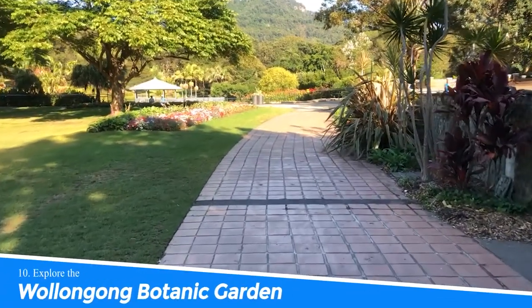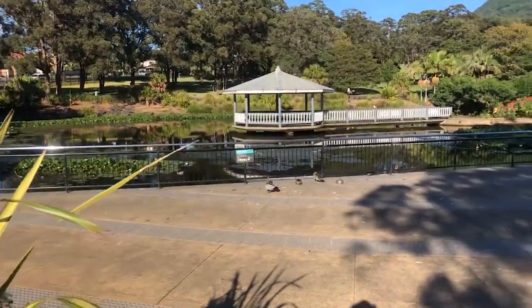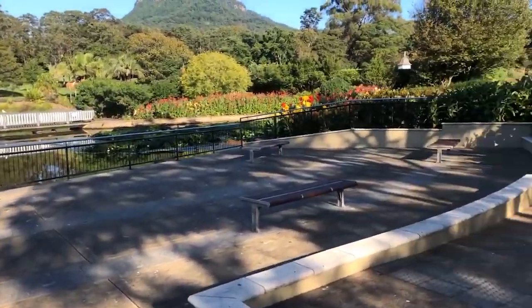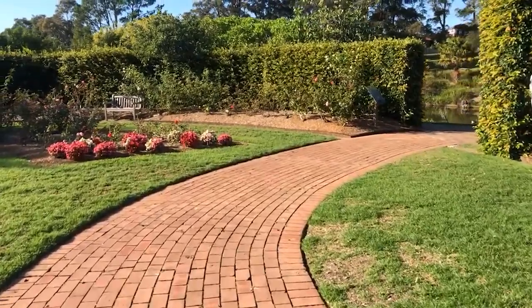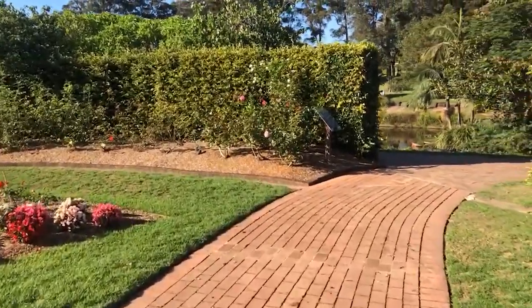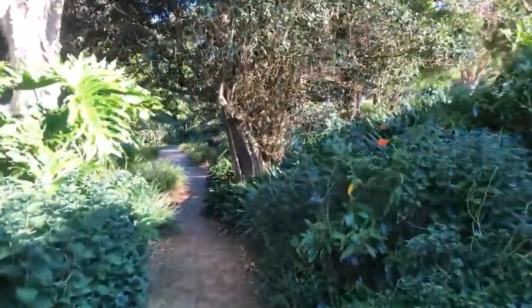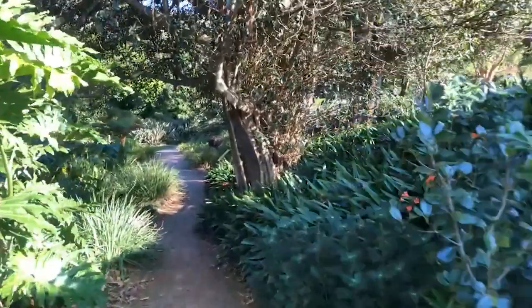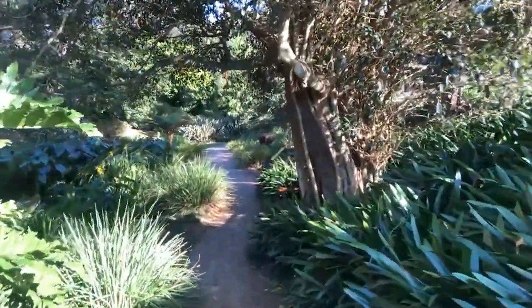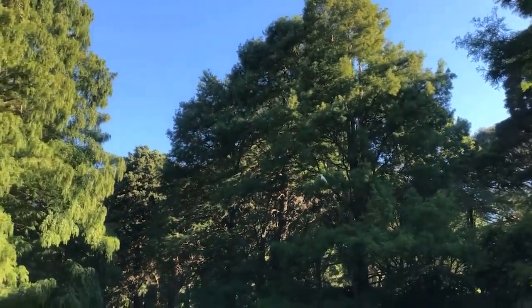Number 10: Explore the Wollongong Botanic Garden. Exploring the Wollongong Botanic Garden in Australia offers a delightful experience. With its diverse collection of plant species, serene landscapes, and picturesque views, the garden provides a tranquil escape from the city's hustle and bustle. Whether you're a nature lover, a photography enthusiast, or simply seeking a peaceful retreat, this botanical gem promises a rejuvenating and captivating adventure.